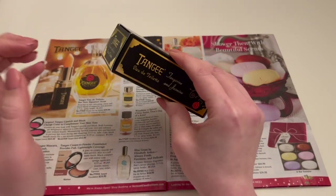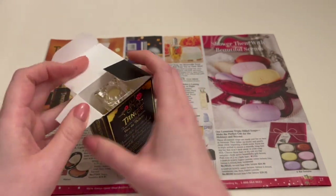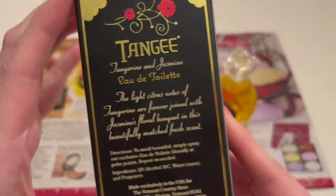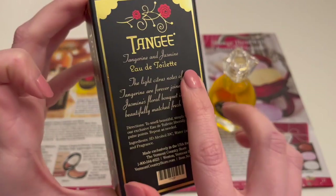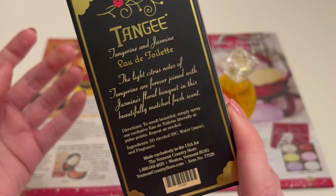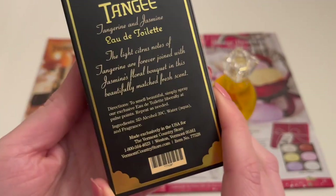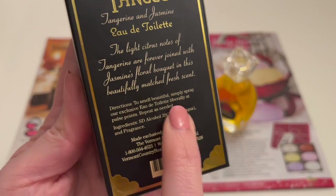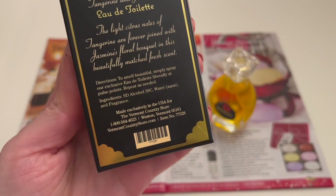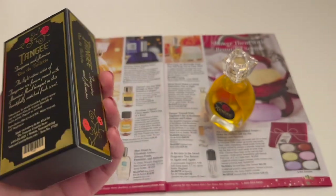The reality, as is so often the case, ended up being less exciting. We've got a little bit more information on the back of the box: Tangie Tangerine and Jasmine Eau de Toilette — 'The light citrus notes of tangerine are forever joined with jasmine's floral bouquet in a beautifully matched fresh scent.' It also gives you directions for how to smell beautiful, so that's useful. It's made exclusively in the USA for the Vermont Country Store. Still, just tangerine and jasmine — not much more than that.